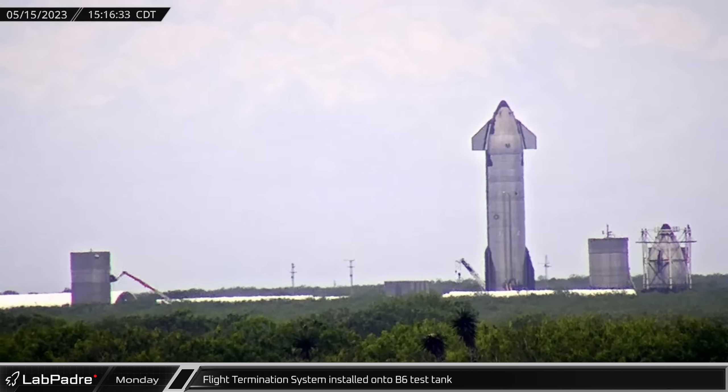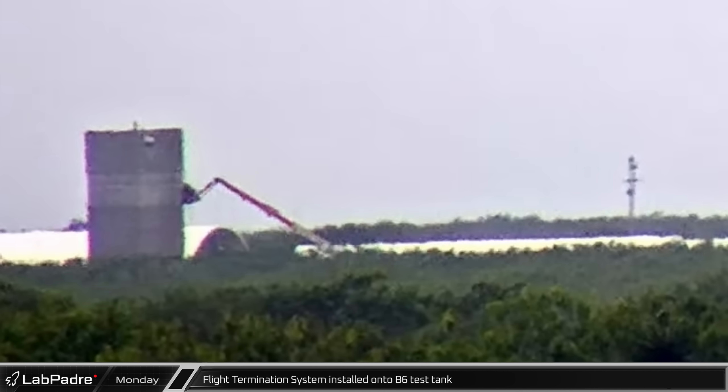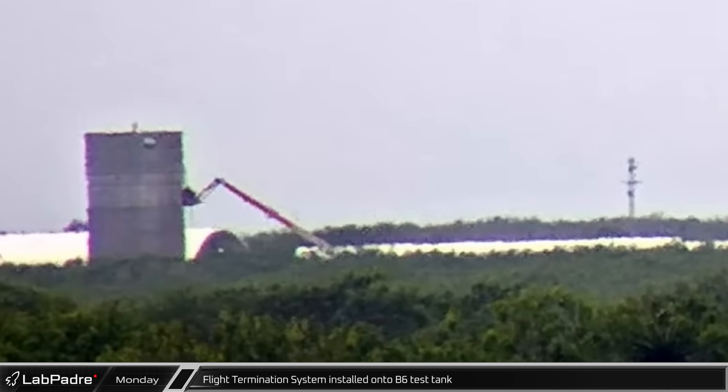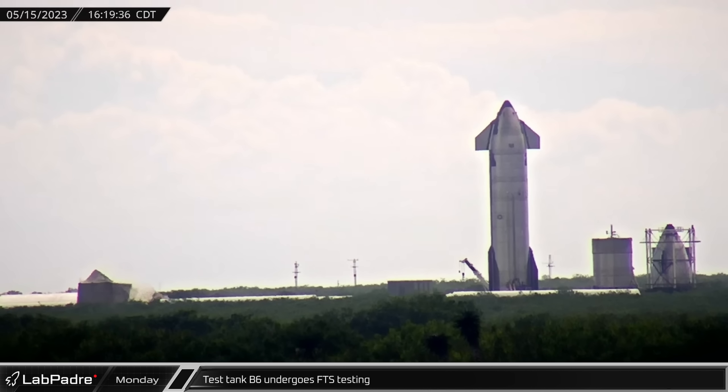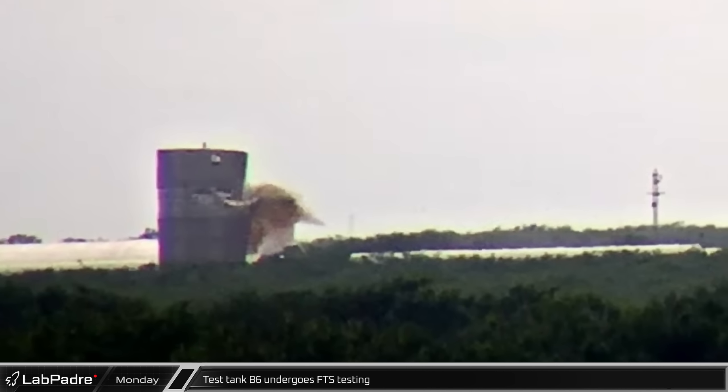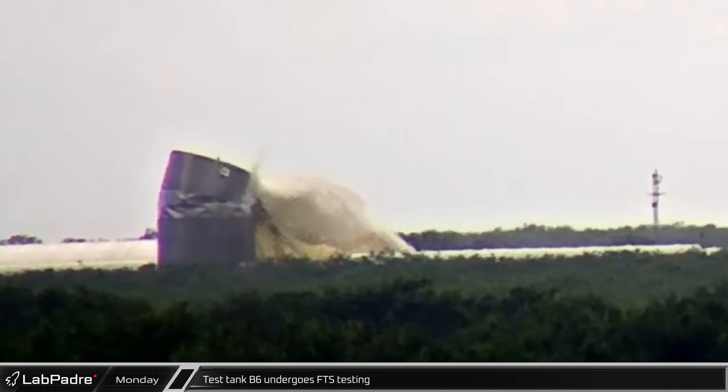That afternoon, over at the Massey's test site, workers in a man lift were seen installing a flight termination system onto the side of the B-6 test tank. A short time later, the FTS was detonated, destroying B-6. While SpaceX has not said anything official regarding this test, it was likely a test of an upgraded system following the issue of the first integrated flight test.